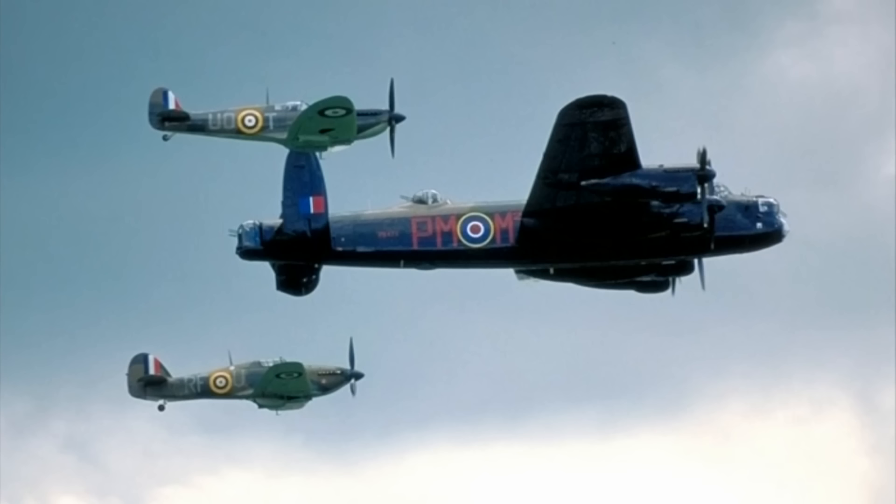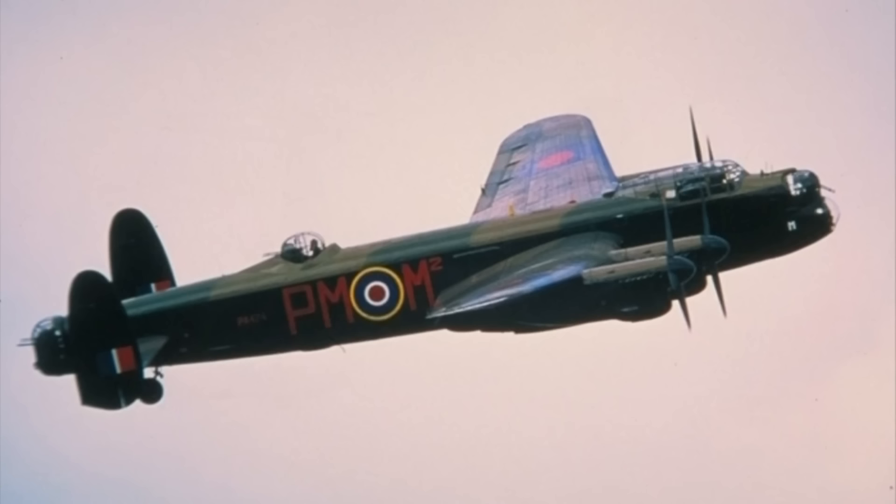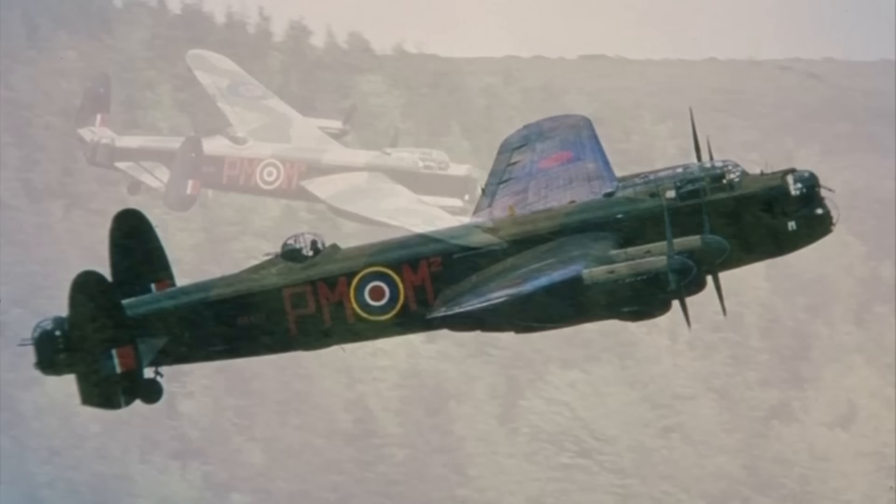The memorial flight can be seen at a variety of airshows during the summer months, and the aircraft can even be viewed at Coningsby RAF base in Lincolnshire.